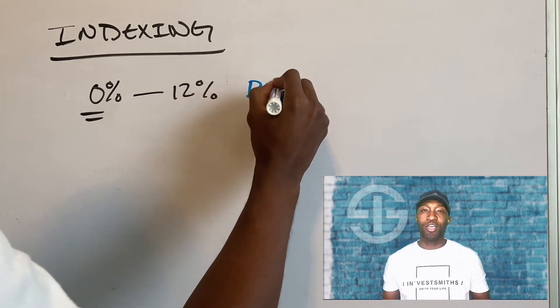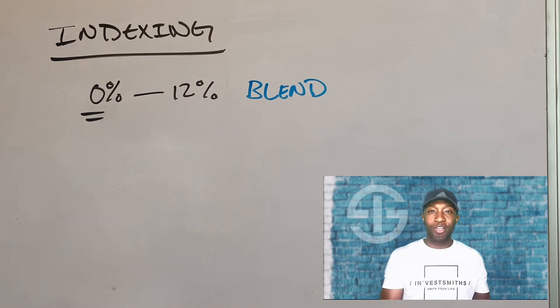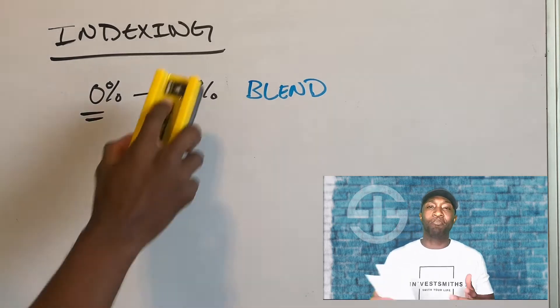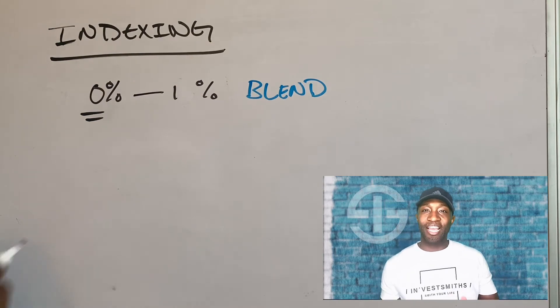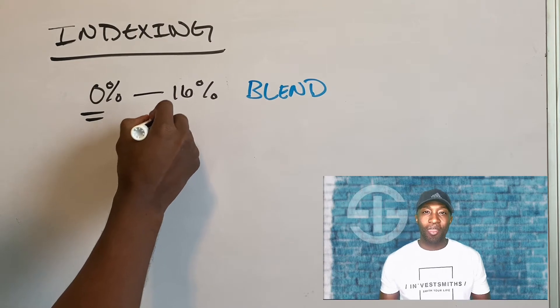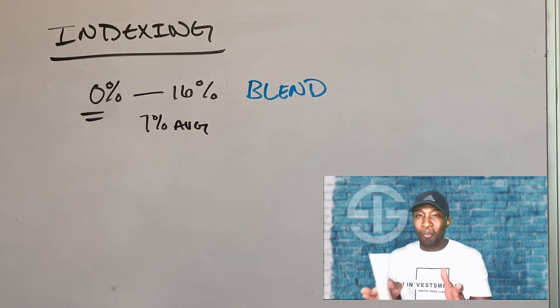Let's talk about a different strategy that companies use called the blended index. You may see 35% of your money in the S&P or Dow Jones, 35% to a bond index, 20% to a Eurostock 50, and 10% to a Russell 2000. Now with the blended index, because it has a bond component, it typically has higher cap rates. These strategies will cap anywhere between 14% to 16%, depending on the insurance company. Just because these caps are higher than the S&P's 12% doesn't mean the S&P will underperform — it all depends. With the blended average returns, it's anywhere between 6% and 8%, let's just say 7%.